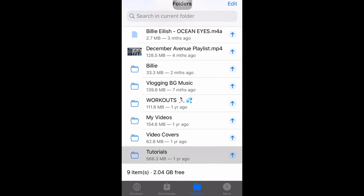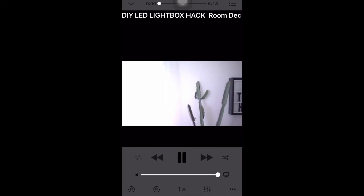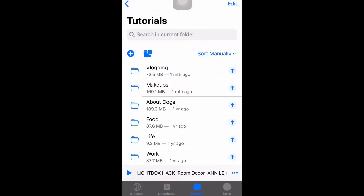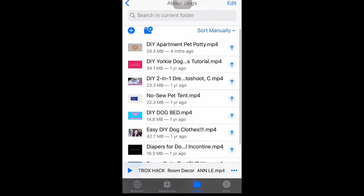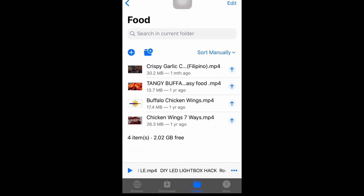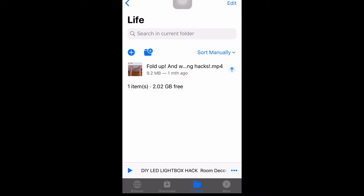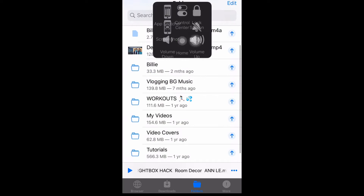We also have the Tutorials folder — here's for Vlogging Tutorials, videos for DIY Lightbox, and the Makeup Tutorial Videos. The only disadvantage of this app is that since I'm not on the premium plan, there are ads. I also have folders for DIYs about dogs, food, cooking, life, and work. And that's pretty much it for this app.